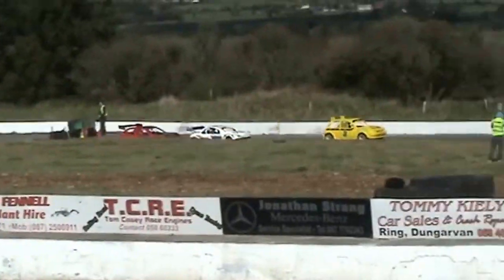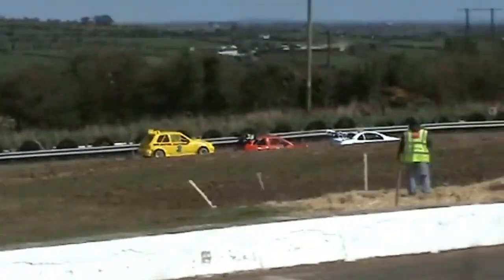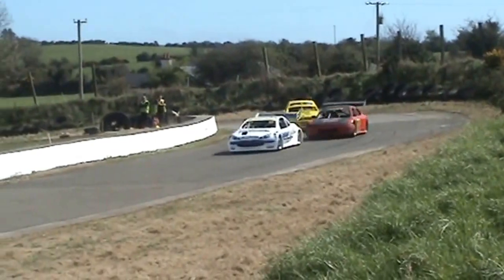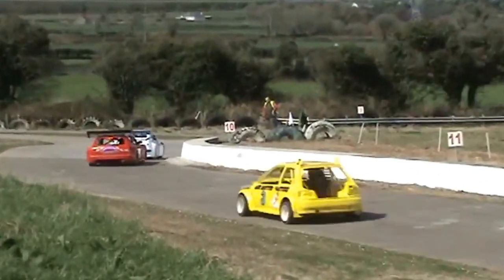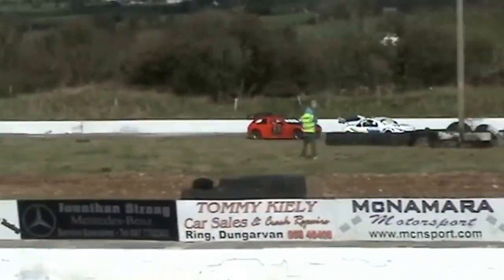The 3 cars load together as they go down around the bottom ends onto the back straight. Andrew O'Brien stays nice and handy out on the outside. Nothing between Davey Wall up to the back straight.